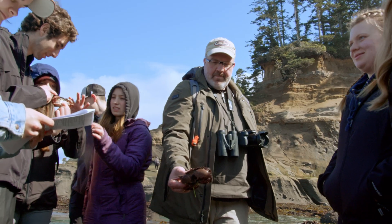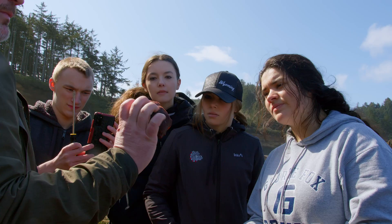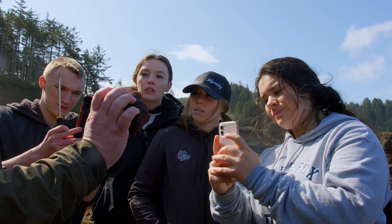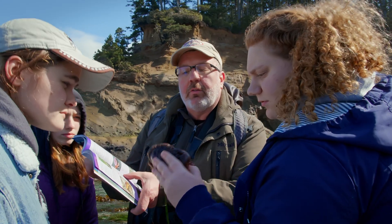My hope is that they develop a greater appreciation for ecosystem differences. We live in Newburgh, and Newburgh is not the same as the Pacific Coast. I would say I want them to have more of an understanding and an ability to identify the organisms they share with the state of Oregon here on the Pacific Coast.